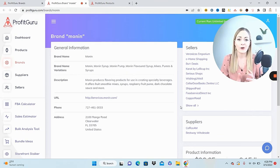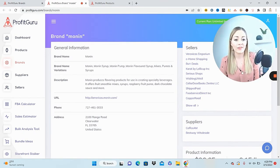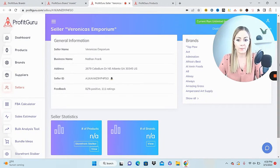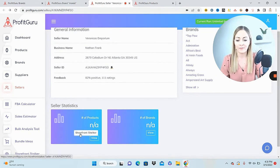Instead of going through all of Monin's products from scratch, we work smarter by looking at what sellers are already selling — they've already found profitable ones. We can see the brand has lots of syrups and mixes, there's a URL if you want to reach out for wholesale, and some distributors if you don't. Let's start storefront stocking. I like Veronica's Emporium — feedback could be a little better but it's above 80%, and with only 110 ratings this seller isn't way out of our league.